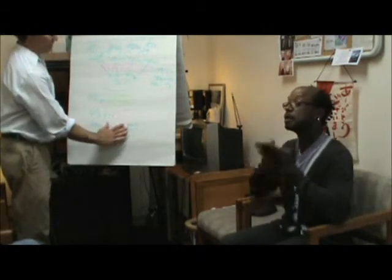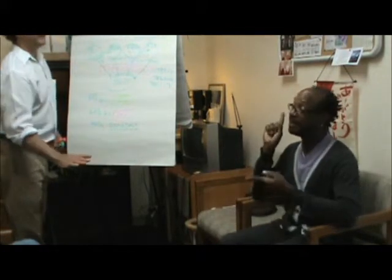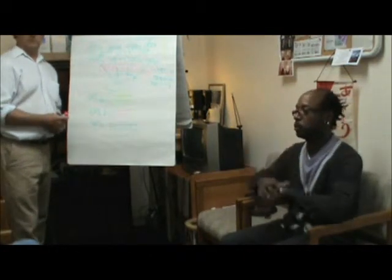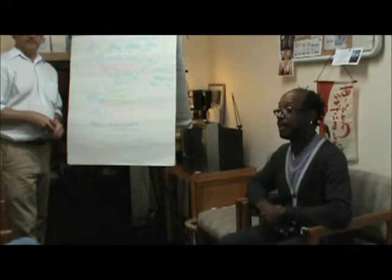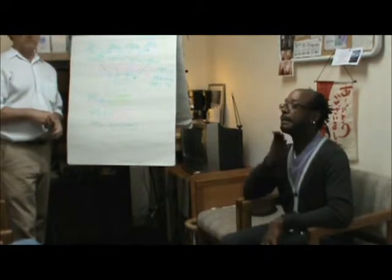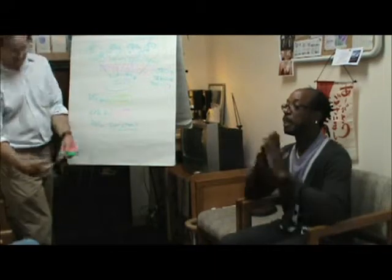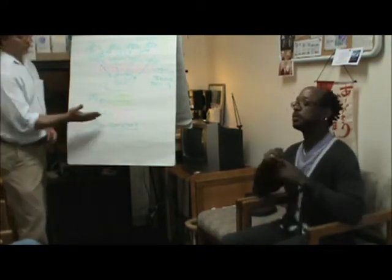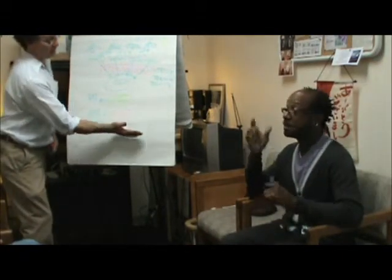There are some diseases that don't develop symptoms until they are very advanced — for example, cancer and diabetes. Many diseases become worse and worse before you start to notice; that's when the symptoms develop. So it is possible for disease to be present without any symptoms.